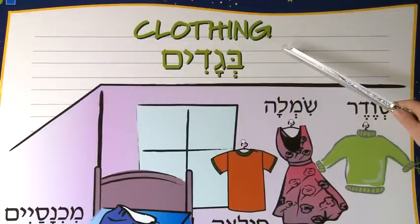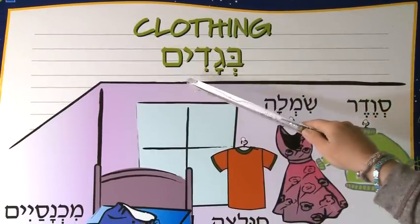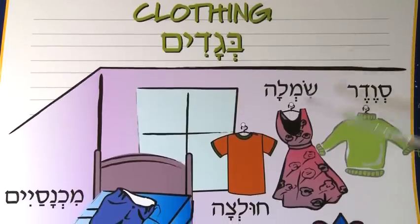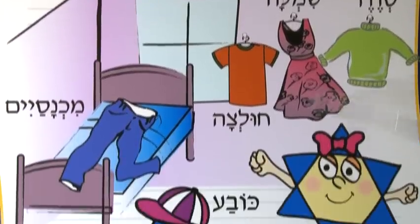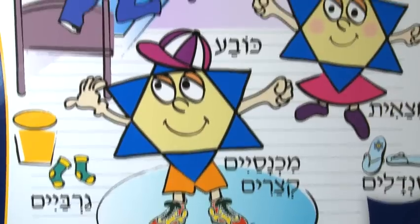I've made this board just for you. It's the Clothing Board, or Big God Deem, and it's one of our Hebrew boards in our Curriculum of Jewish Education.